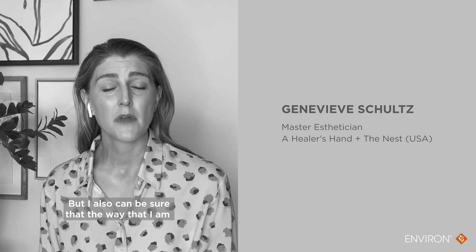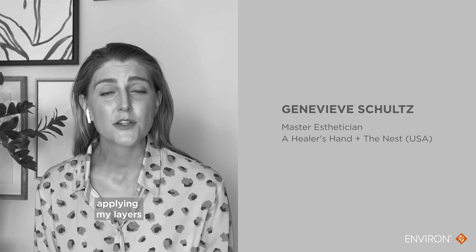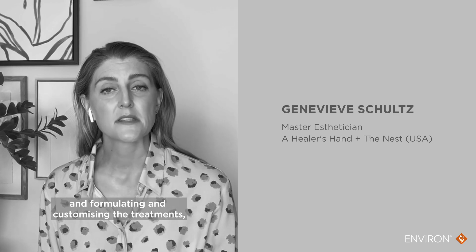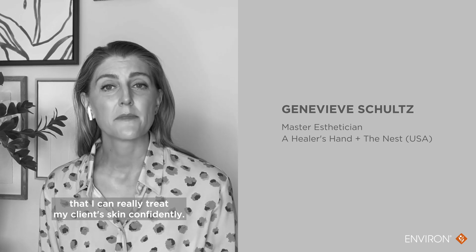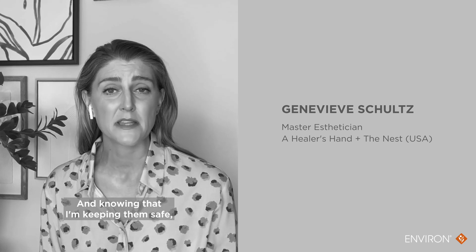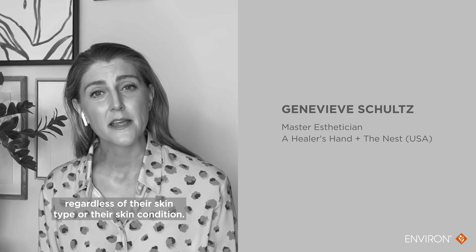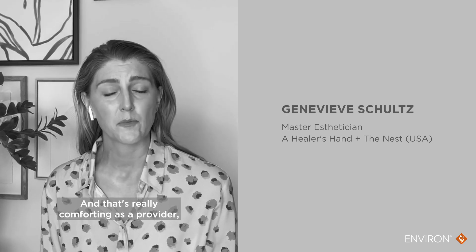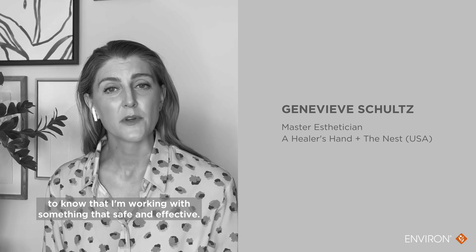the way that I am applying my layers and formulating and customizing the treatments, I can really treat my client's skin confidently, knowing that I'm keeping them safe regardless of their skin type or their skin condition. And that's really comforting as a provider to know that I'm working with something that's